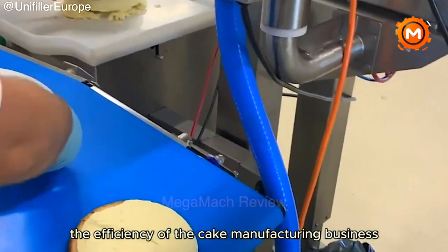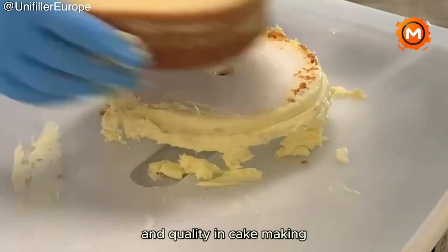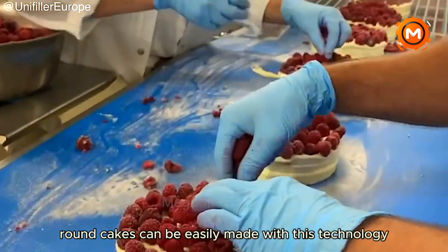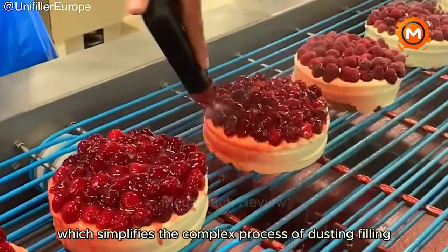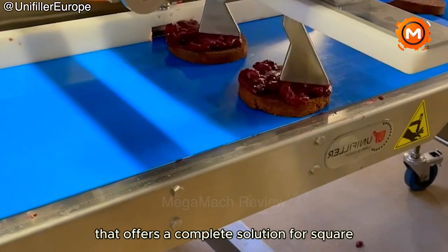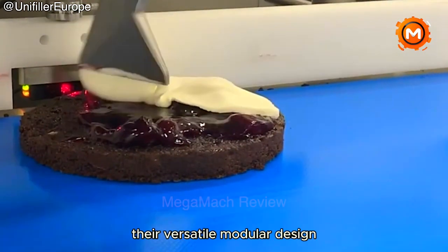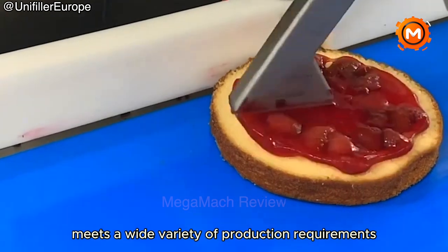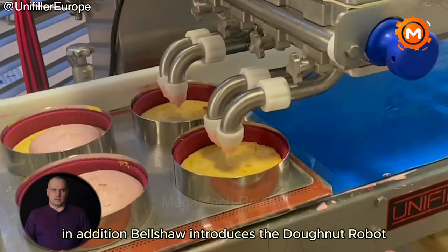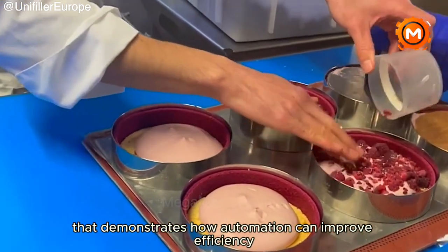The efficiency of the cake manufacturing business has been greatly improved by innovative technology. The impressive combination of speed and quality in cake making is demonstrated by the state-of-the-art Unifiller line, which can produce up to 900 cakes per hour. Round cakes can be easily made with this technology, which simplifies the complex process of dusting, filling, assembling and frosting in a small space. Bacon offers a complete solution for square and round cakes with an emphasis on high volume production, with a versatile modular design for the bakery industry. In addition, Belshaw introduces the Donut Robot, an impressive donut machine that demonstrates how automation can improve efficiency and quality control.